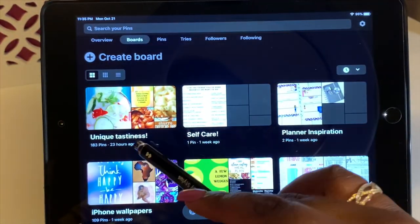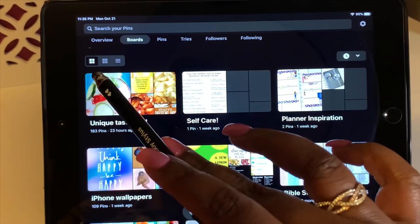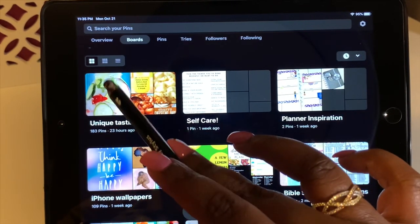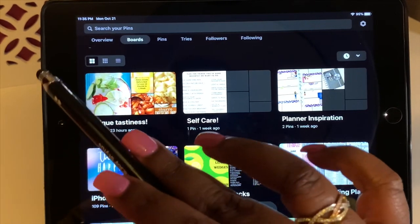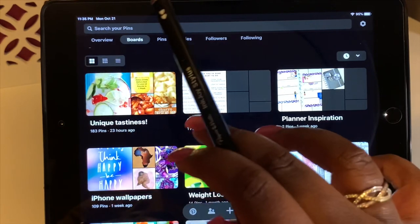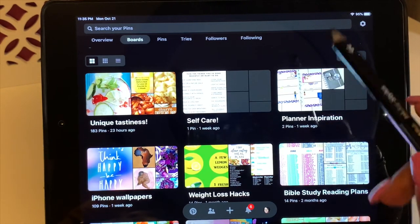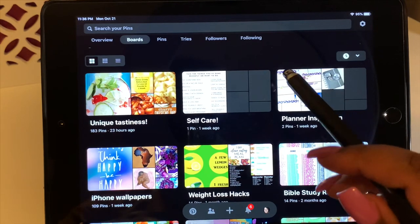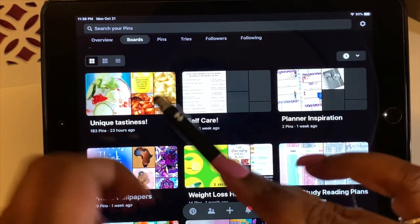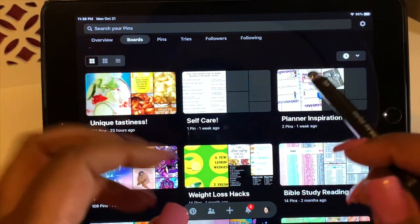I have 'Unique Tastiness' — I need to rename that — which is where all my recipes are. Whenever I find a recipe I like I pin it there. I have a self-care board and a Planner Inspiration board, which has photos and images I own from my own videos. These other boards may be pins from other things I've seen on Pinterest.